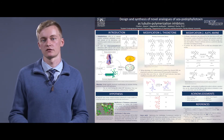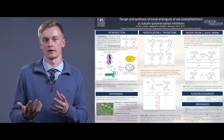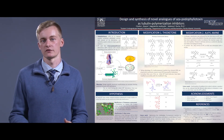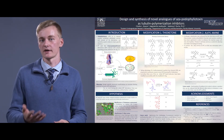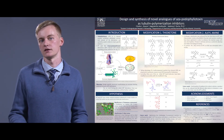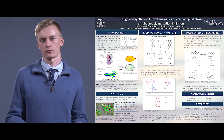We were able to successfully synthesize these molecules with a thiolactone ring, and we are going to be sending them out to our collaborators for THP1 cell line testing. At the end, we will compare the new IC50 data with the old library of molecules to see if this modification increased the cellular biological activity.